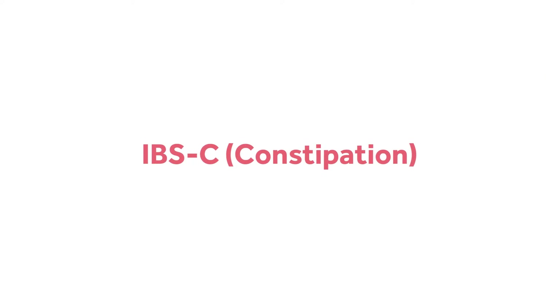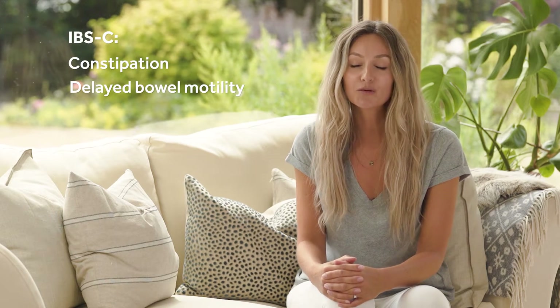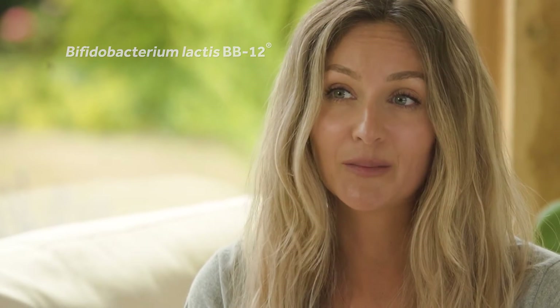For those with IBS-C, they may experience constipation or delayed bowel motility. I would recommend an amazing strain called Bifidobacterium lactis BB12, which has great results in helping to relieve constipation and speed up bowel motility.